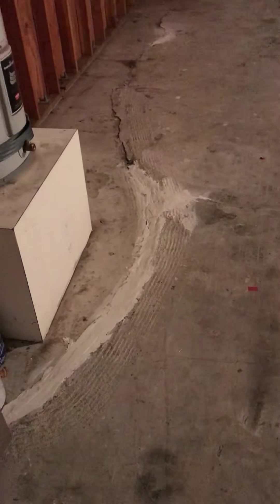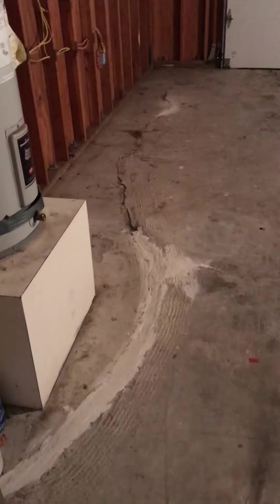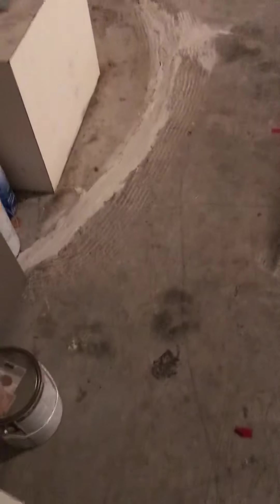This is your washer/dryer area. Big three-car garage. There's some slab damage there — looks like they tried to putty it up.